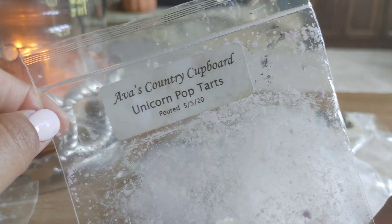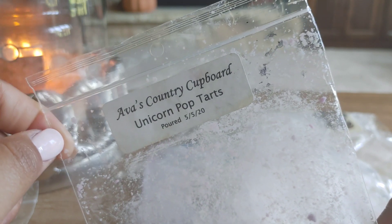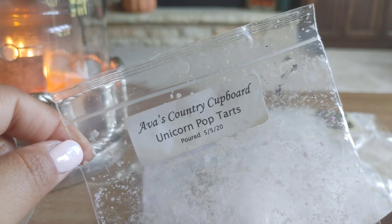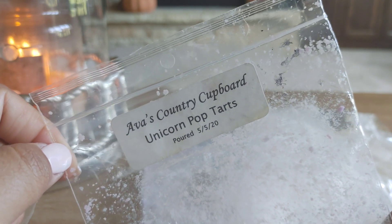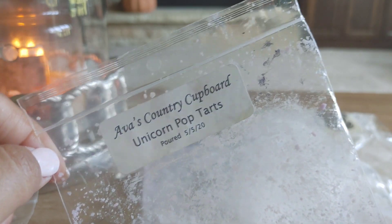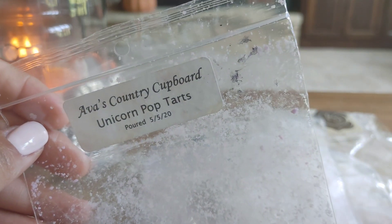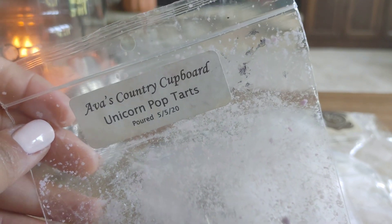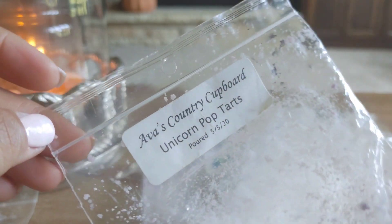I also melted through Unicorn Pop Tarts from Ava's. I think this is a fruity blend and I love Unicorn Pop Tarts. Something about it smells so warm and tropical to me — it's really weird. When I melt this, it feels like it smells, even though I don't think there's coconut or pineapple or any tropical notes in it. Just something about it smells warm, makes me feel like I'm on the beach. It does not smell like a foodie scent at all to me.